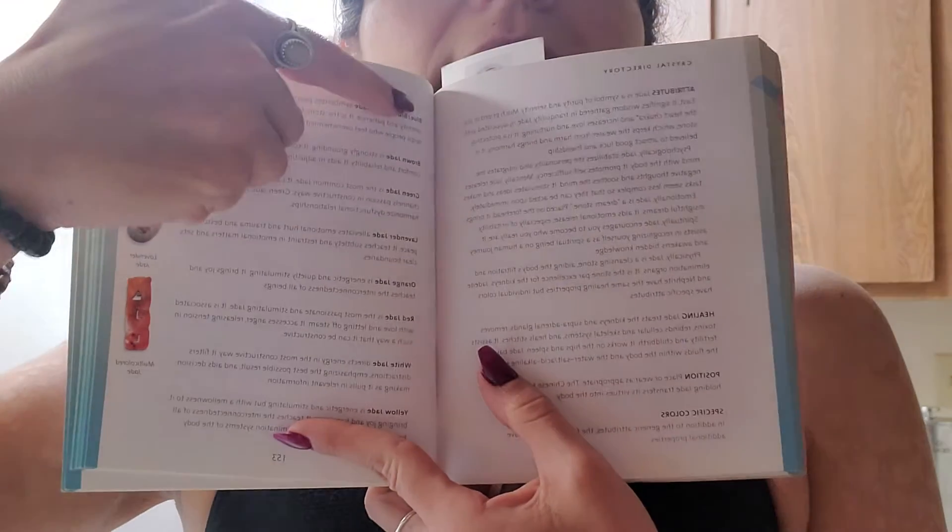It will also show you that specific colors have additional properties beyond the generic attributes. So not only do we have the green jade — we have blue-green jade, brown jade, green, lavender, orange, red, white, and yellow. There's quite a bit of information in here.